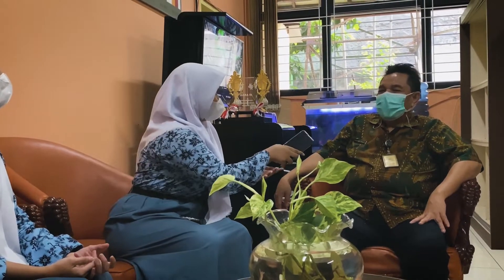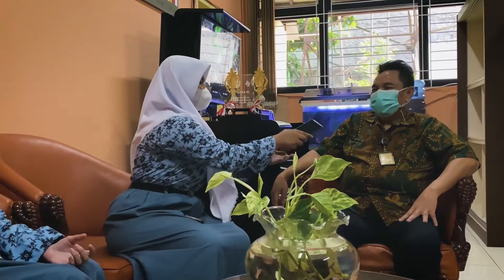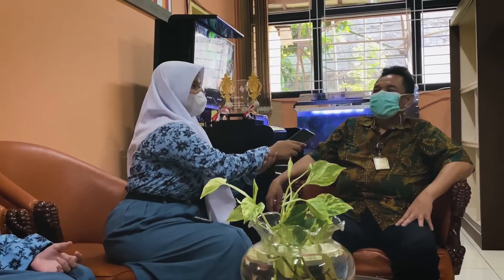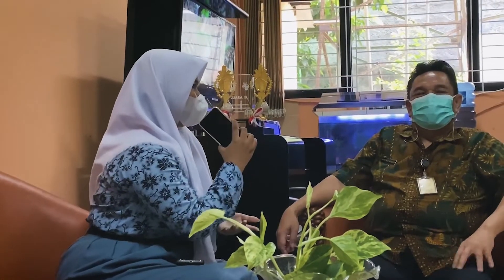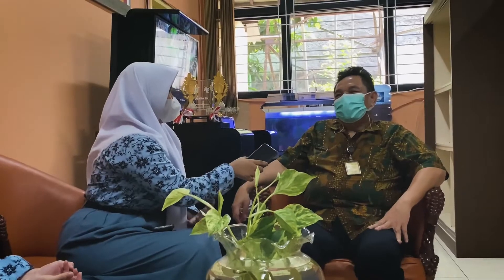Nah guys, kali ini kelompok kita dapat kesempatan untuk mewawancarai Kepala Sekolah SMAN 101. Bisa tolong perkenalkan nama Bapak? Nama saya Satya Budi Apriyanto. Menurut Bapak, SMAN 101 ini sekolah yang seperti apa? 101 kan SMA Negeri, pasti posisinya sudah diakui. Urutan peringkat dan lain-lainnya harus kita buktikan.